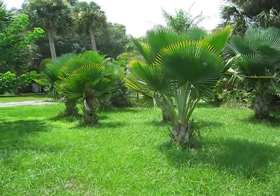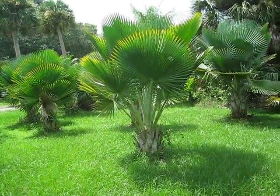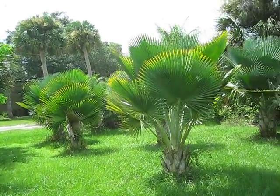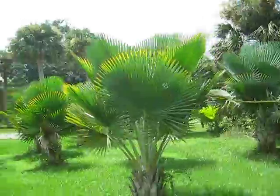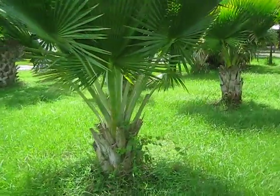Here's a nice little patch of Copernicia baleana. There's probably about a half a dozen of them sitting in here. Just a nice presentation on these palms — a good example of Copernicia, of the genus.